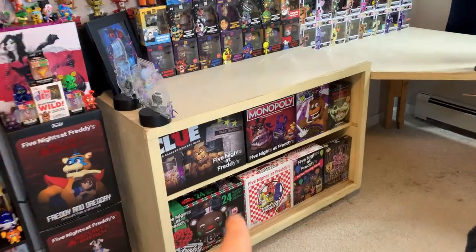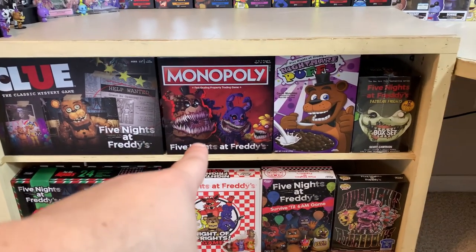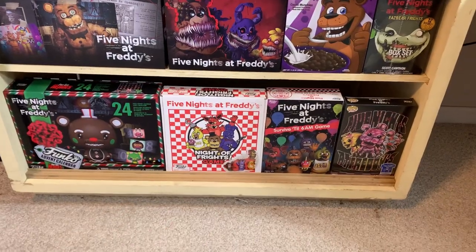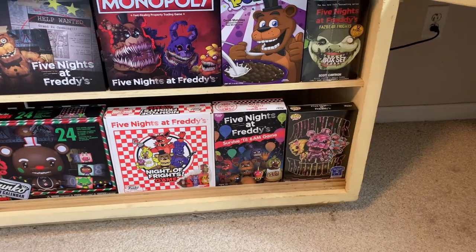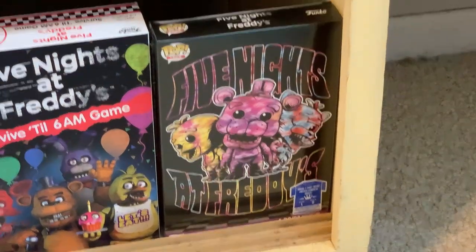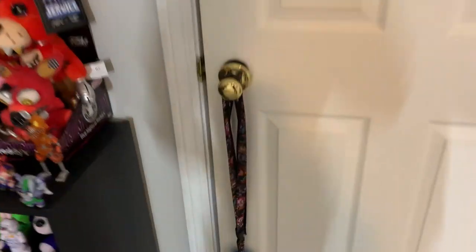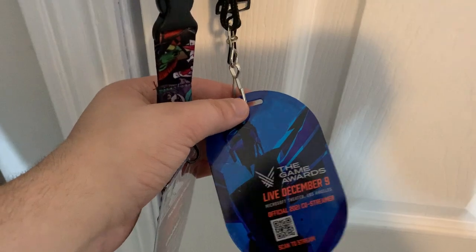I just realized I skipped this section. As you can see, we got the box for the FNAF Clue, the GameStop exclusive FNAF Monopoly, Nightmare Puffs, the Advent Calendar, the Night of Frights game — which actually just came in today, I need to do a video on that — Survive Till 6am game, the sealed tie-dye t-shirt from Funko, and also the sealed box of Fazbear Fright books. Over here, I also have a whole bunch of lanyards: Creator Inc., Security Breach, and also the Game Awards and the FNAF AR lanyard.